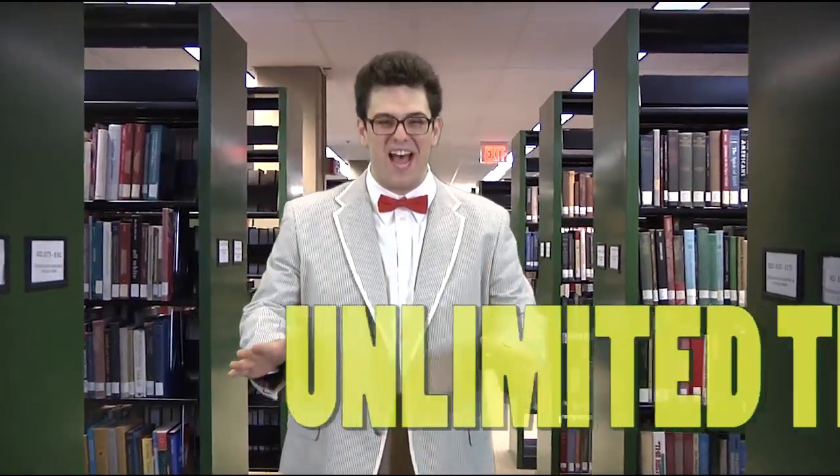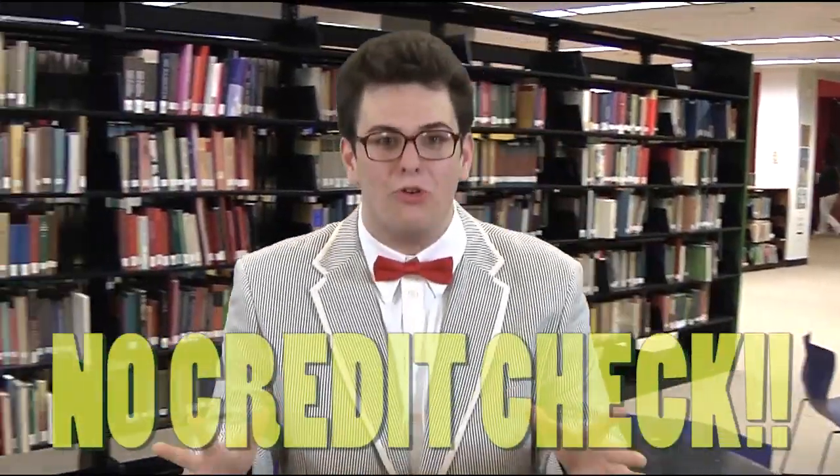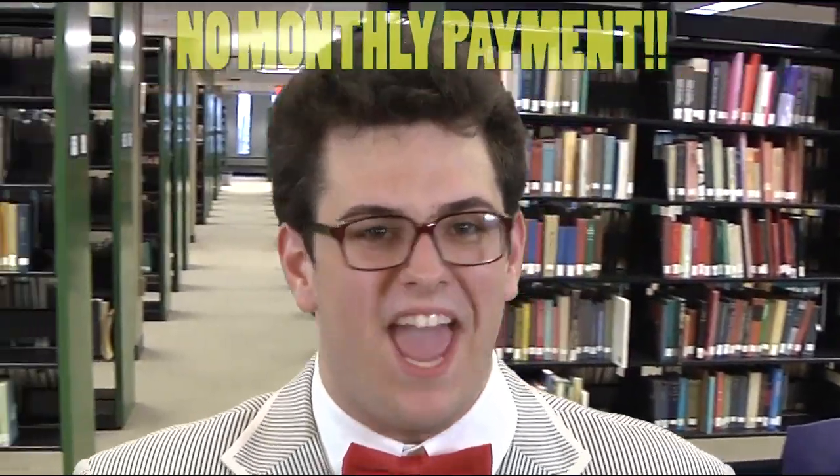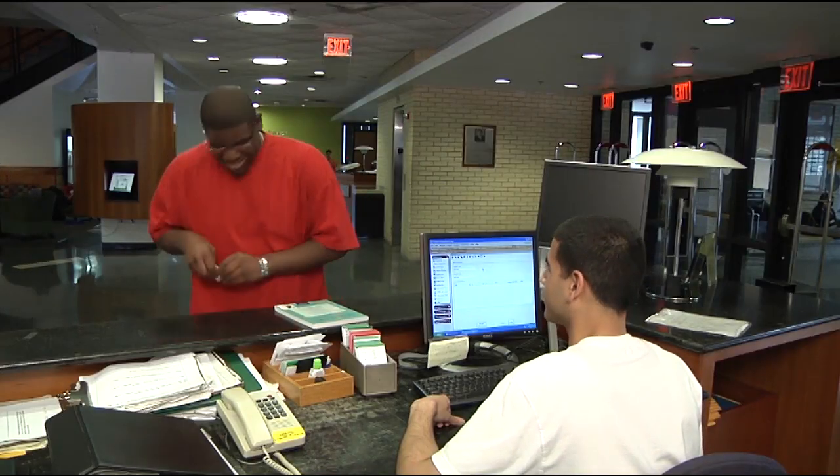For an unlimited time only, we are offering free lending on our entire stock of merchandise. No down payments, no credit check, no monthly payments. Everything has been marked down to an incredible price of zero dollars. All you need is your Gothic ID card.